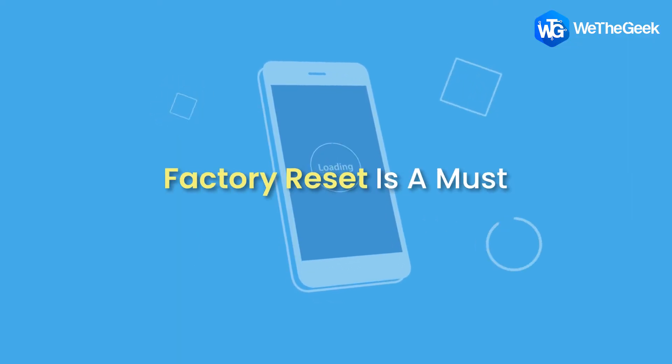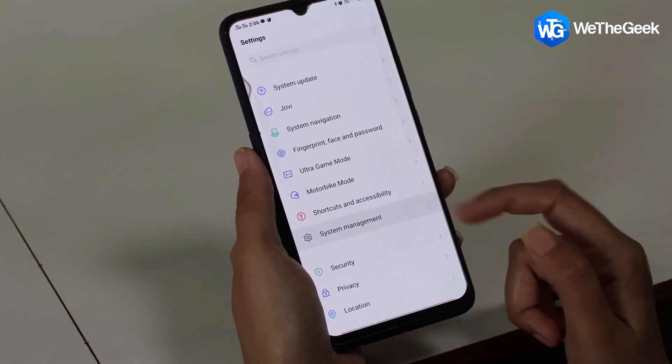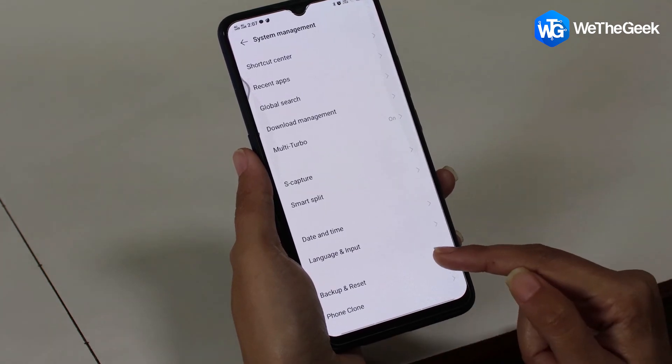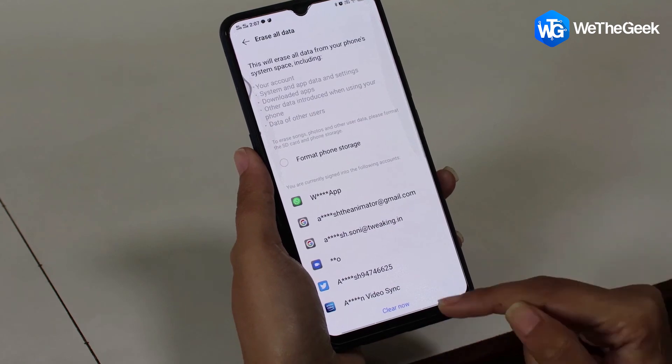Factory reset is a must. Now when you are sure that you have made a backup of all the important files and your phone is encrypted, you can proceed to do a factory reset. Head to settings, search for reset in phone settings, and select erase all data or factory reset. Doing this will erase everything on your smartphone.